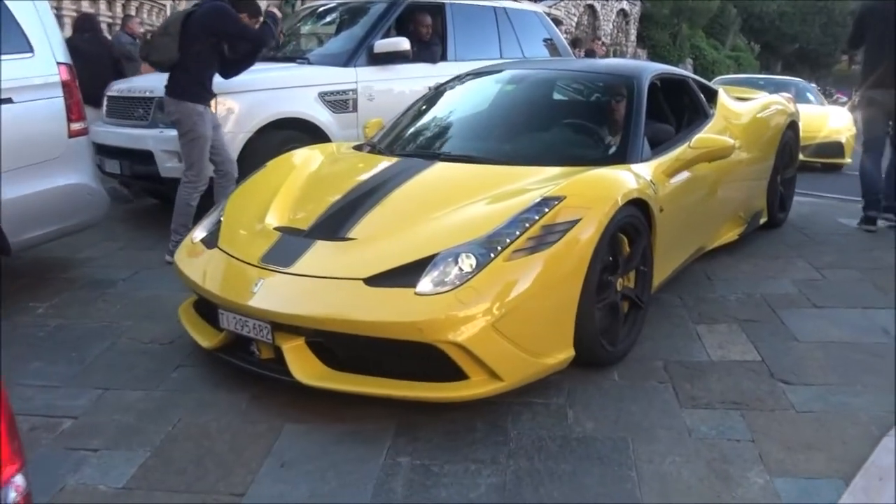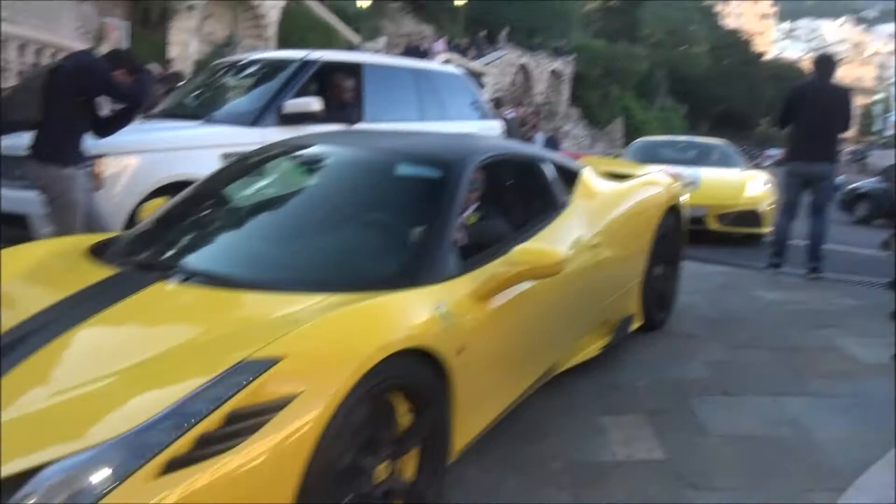It's quite an awesome duo — the Favespeciale with the Scuderia.